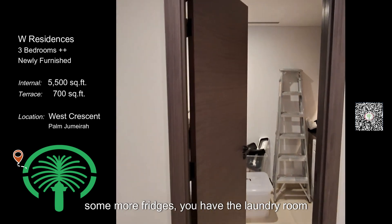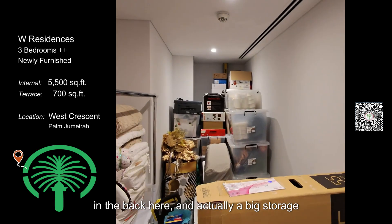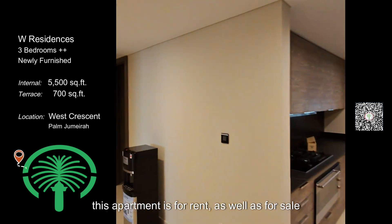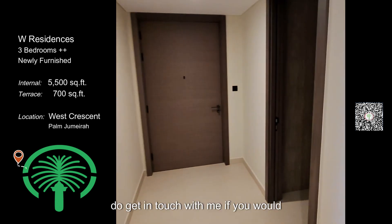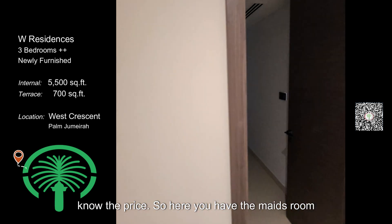There are some more fridges, you have the laundry room in the back, and actually a big storage room — as you can see it's already full. This apartment is for rent as well as for sale, so do get in touch with me if you would like to come and see it or if you want to know the price.